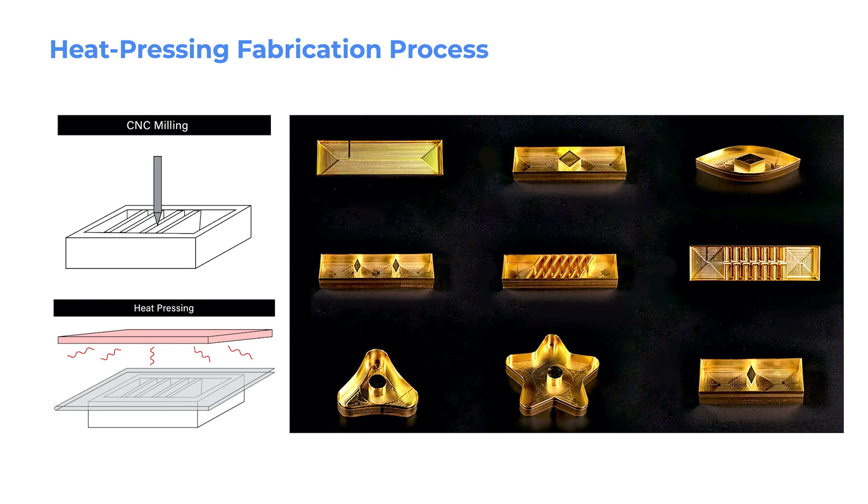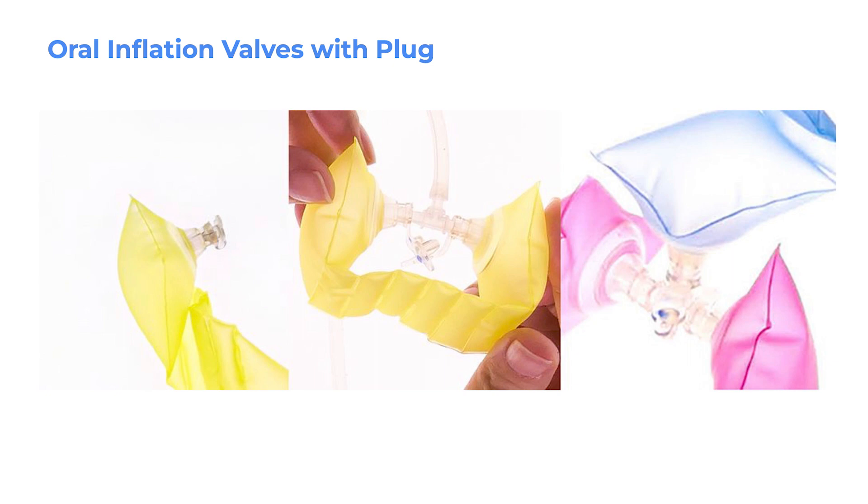The CNC milling and heat-pressing fabrication method achieves an accurate and smooth geometric pattern without wrinkles. The bronze molds allow consistent patterns useful for mass production. The versatility of PVC film and the smooth finishing of the seam make the modules resistant to bursting from over-inflation. Each NewBots module has between 1 and 5 pneumatic ports with oral inflation valves, commonly used on beach balls and swimming tubes. Users can choose which holes are open and which are sealed with plugs.